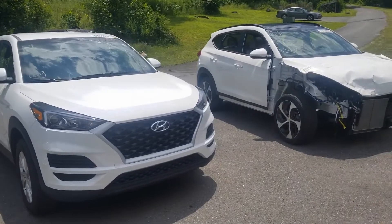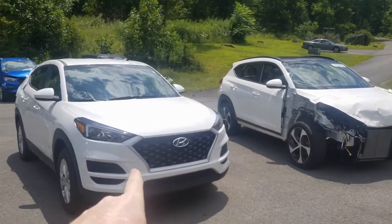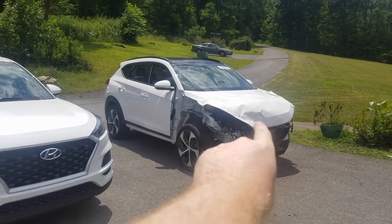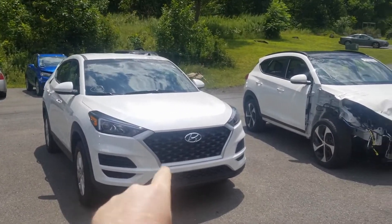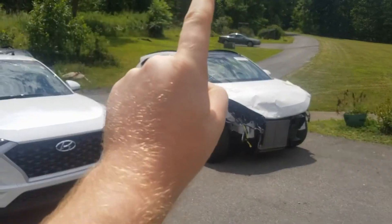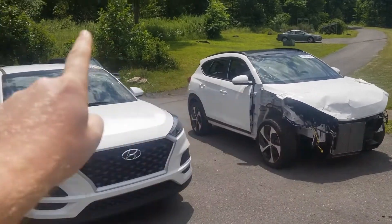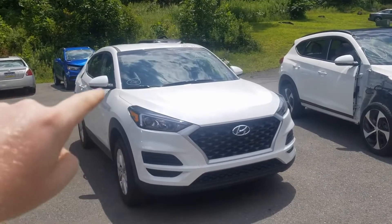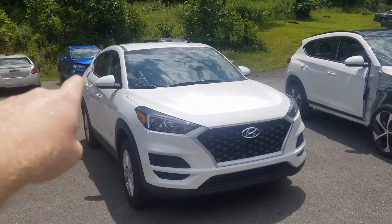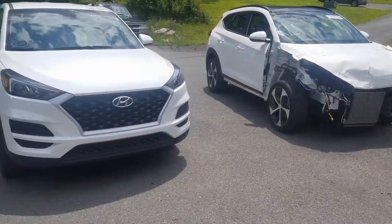Now let's get to the new rebuilds. Here are our new rebuilds for the channel — it is two Hyundai Tucsons. We got a 2019 and a 2018 right there. We're going to take a walk around both of them. This car is going to end up just being a parts car, used to fix this one, and that one's going to be sold or kept. This one here is just going to be parted out and sold on eBay. You'll see why here in a second — you might have a little hint already back there on that corner.